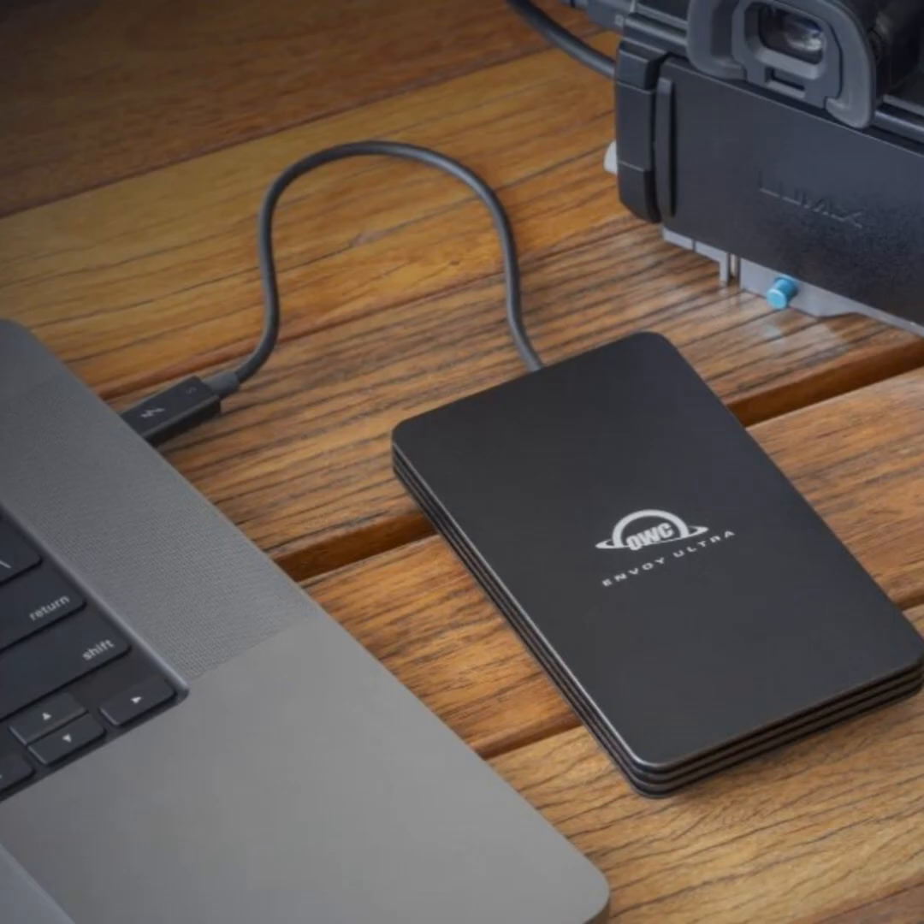Thunderbolt 5 is going to be important initially to a pretty small segment of folks, but over a longer period of time as demands go up and there are more systems that have Thunderbolt 5, we're going to see a lot more demand. Initially Thunderbolt 5 is a little bit faster than some of the existing hardware, and of course it makes you future-ready for the full speed when Thunderbolt 5 is on more Macs and more PCs.